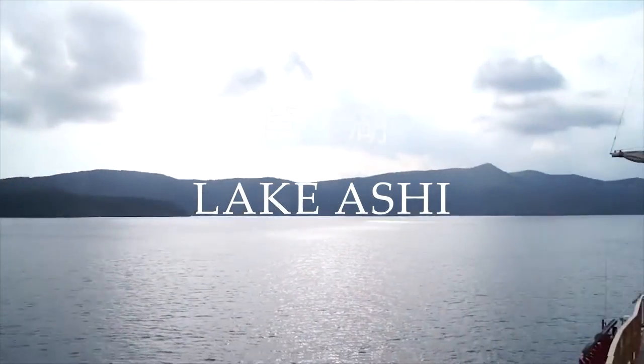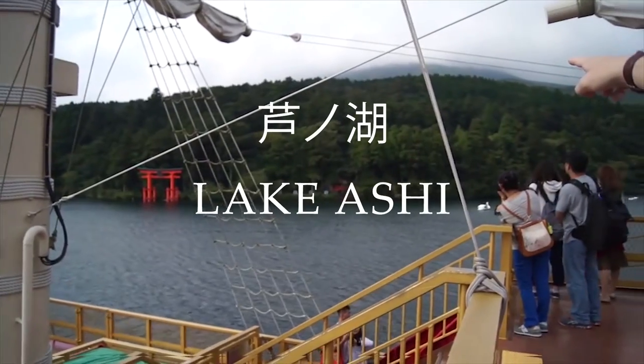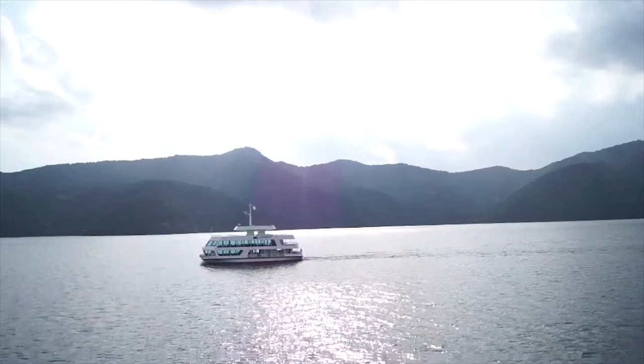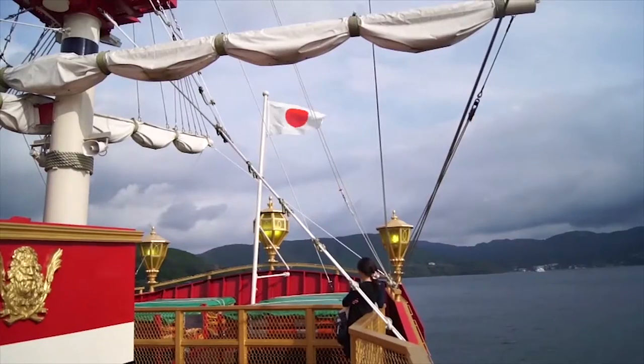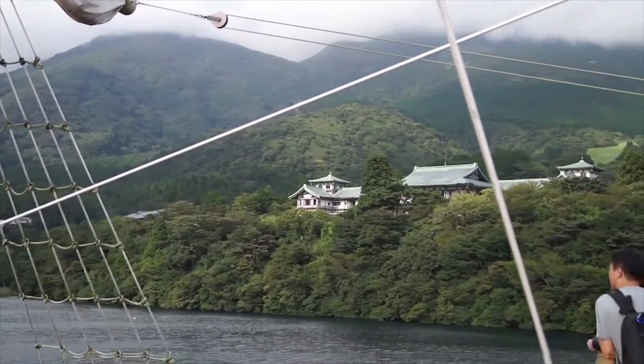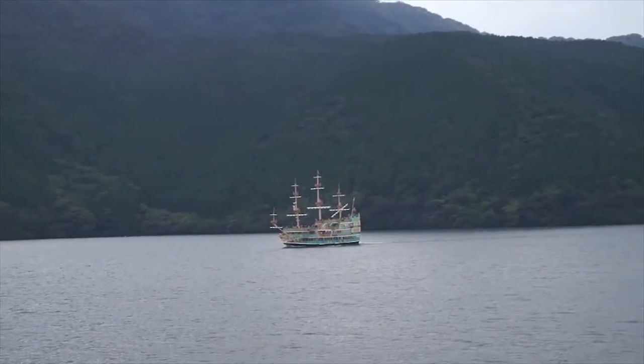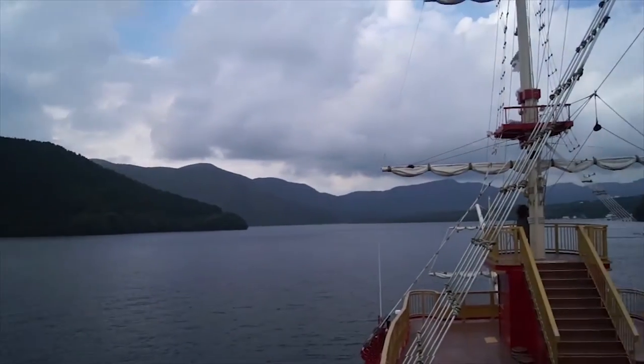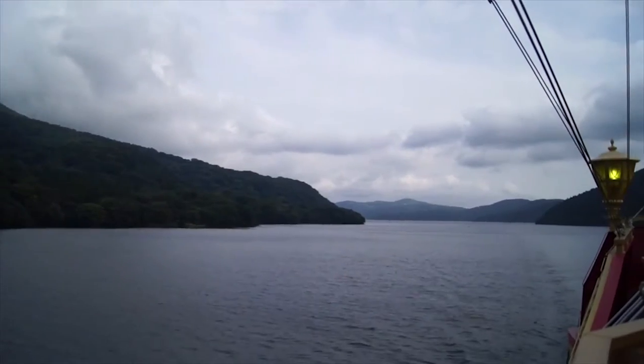Lake Ashi was formed at the last eruption of Mount Hakone, over 3,000 years ago. Motohakone is where you can get the best views of the lake combined with Mount Fuji in the background. The mountains surrounding Lake Ashi have experienced steam explosions for hundreds of years, and people took this as an expression of rage from something evil. The myth tells us that the evil spirit was a nine-headed dragon living in Lake Ashinoko. A monk exercised the dragon and it turned into a protective being instead.